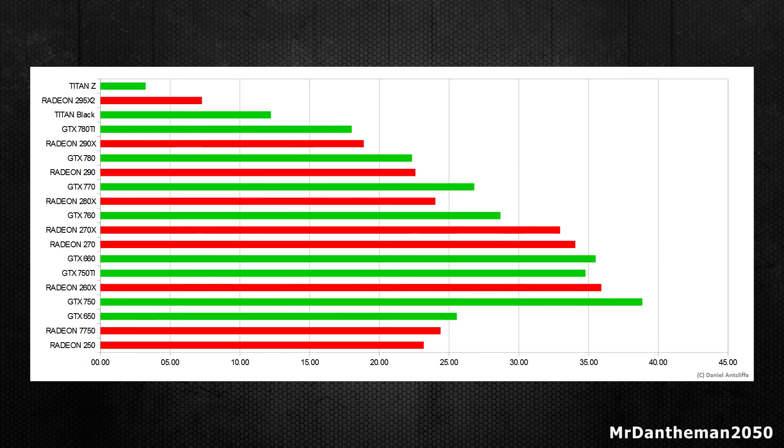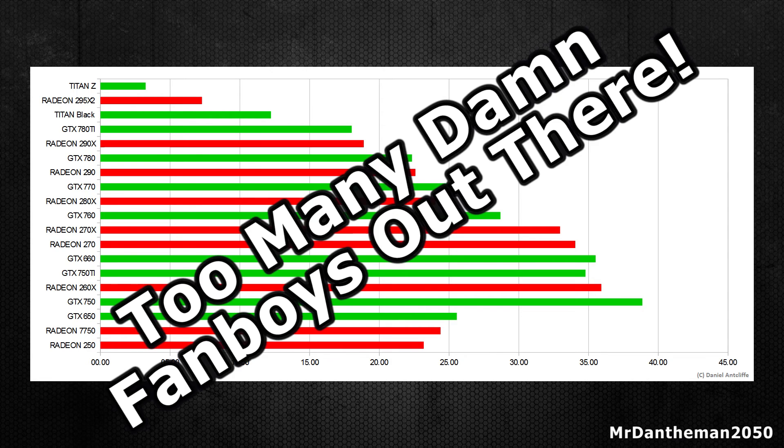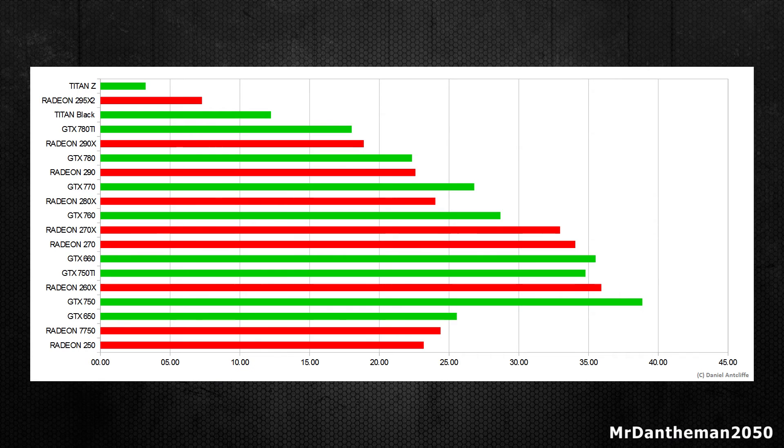That kind of leaves me with a conclusion. If you're on a budget and want a GPU with the best bang for buck, simply go for the Nvidia GTX 750 if you want to go with team green, or if you want to go with team red, feel free to grab the AMD Radeon 260X. However, if you don't mind which brand, just get the GTX 750 — from my results and tests, the 750 is the card with the largest price to performance ratio.